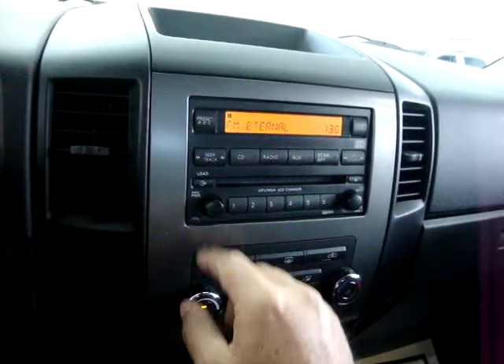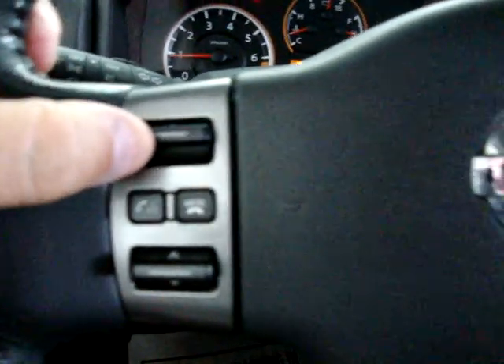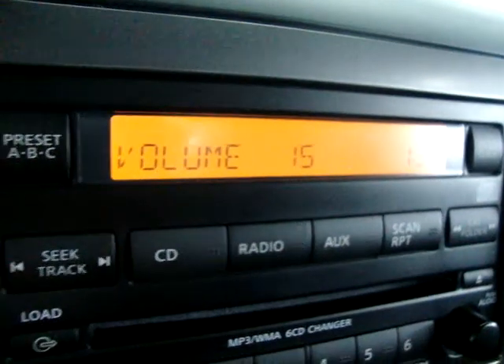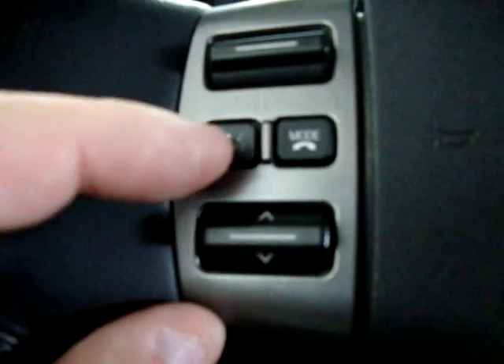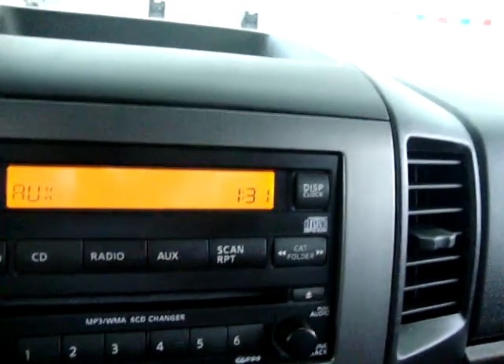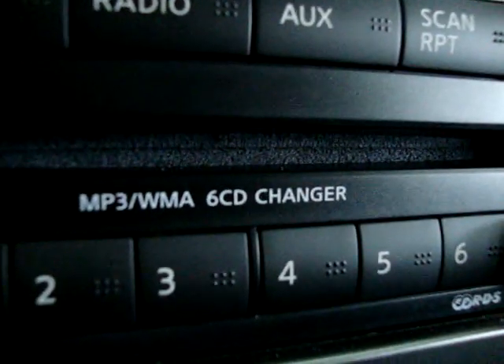Let's go ahead and turn on the stereo. You can raise the volume here from the steering wheel controls as I mentioned. The button down here is to navigate your preset stations. Here is for your Bluetooth. The mode button takes you from AM to FM to auxiliary. This is your iPod port down here, where you can play your iPod music through the sound system. This is an MP3/WMA 6-disc CD changer.